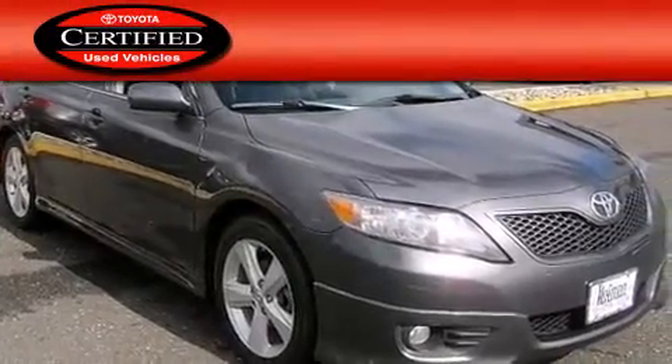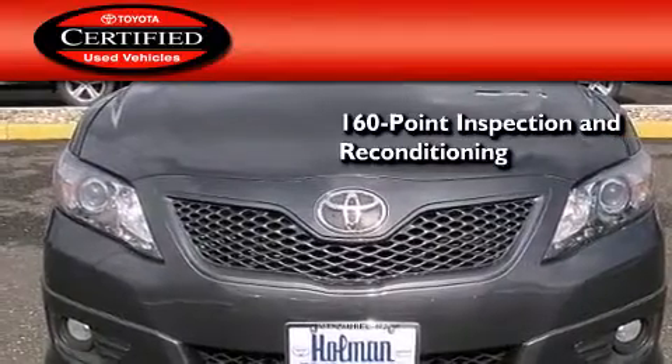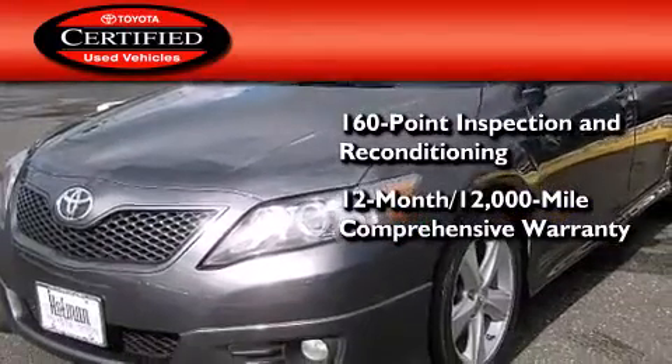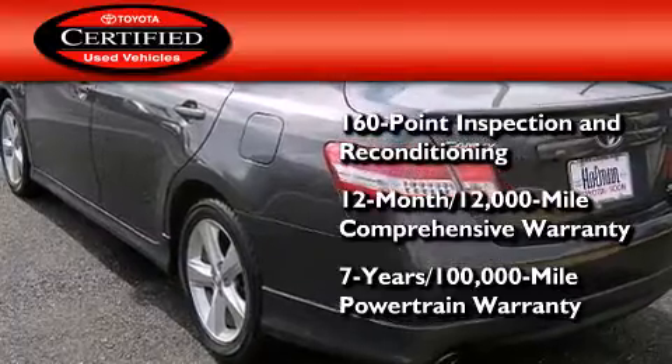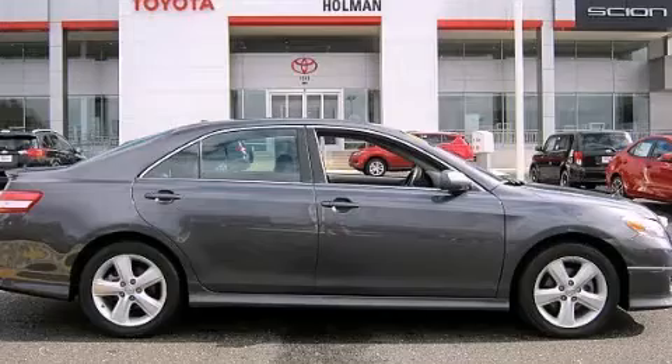Toyota's certification includes a 160-point inspection and an extensive reconditioning process, plus a 12-month, 12,000-mile comprehensive warranty and a seven-year, 100,000-mile powertrain warranty. Call or visit us right now and arrange your test drive today.